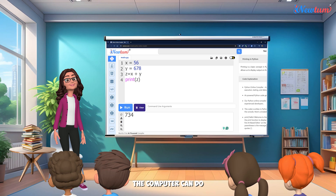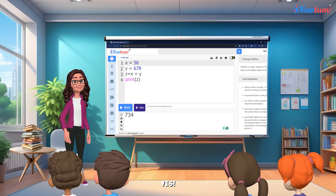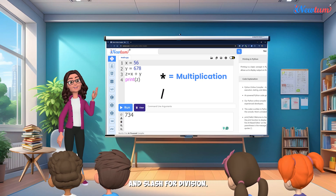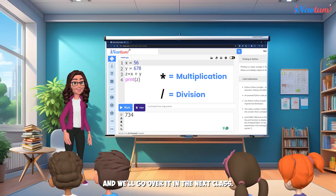Listen, kids. The computer can do all kinds of calculations based on the formulas we give it in the program. Can it do subtraction, too? Yes. You can also do multiplication and division. Just use star for multiplication and slash for division. Try it out yourselves, and we'll go over it in the next class.